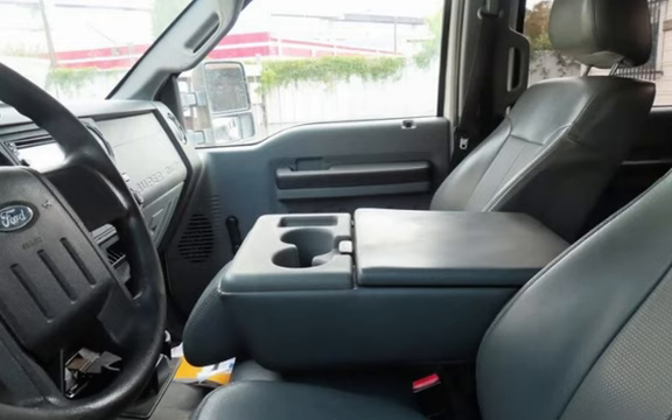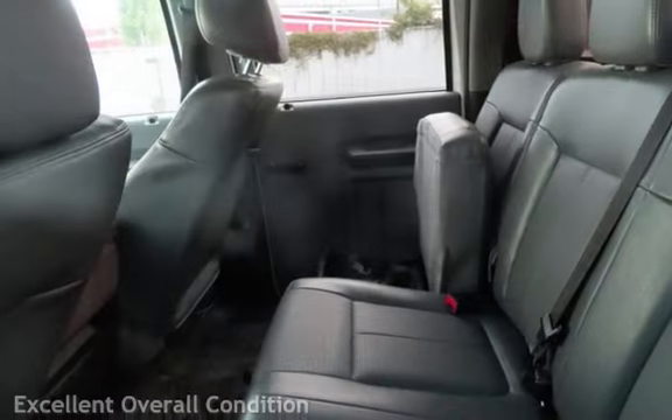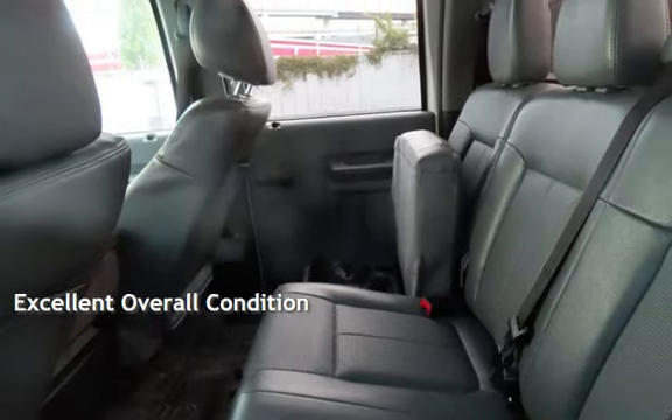This Ford has less than 178,000 miles on the odometer. This vehicle is in excellent overall condition.